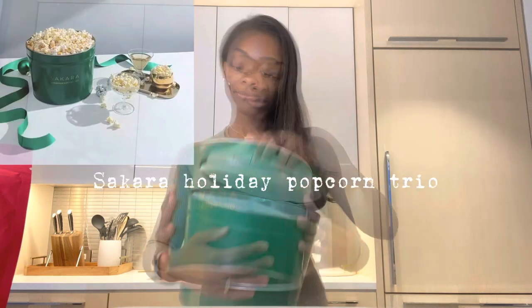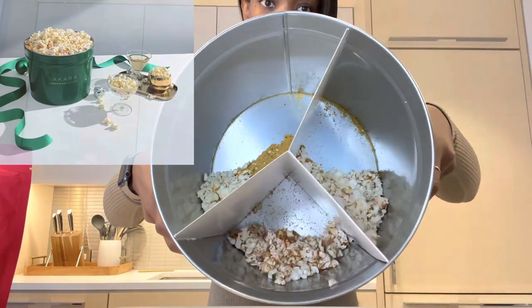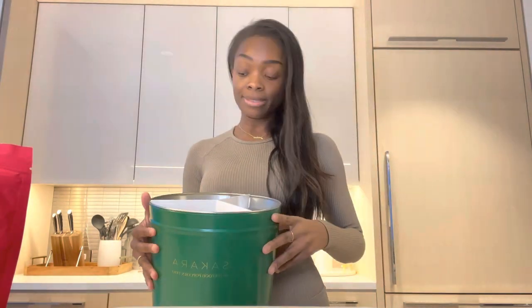Last night was a full moon and I kind of missed it because I was editing yesterday's vlog, so hopefully I can make up for it tonight. I am manifesting a lot of important things this month and for the next year, so I'm going to make sure to use this candle tonight. Something else that was an immediate add-to-cart for me was the Sakara holiday trio popcorn — as you can see, I completely hated it.